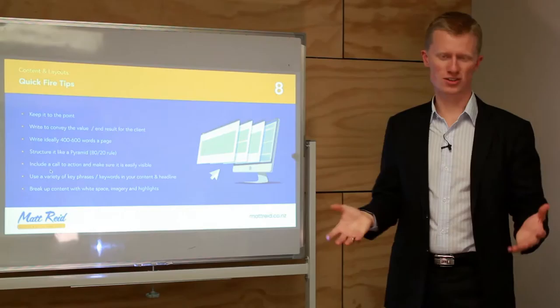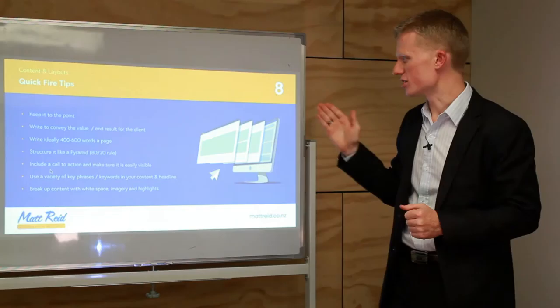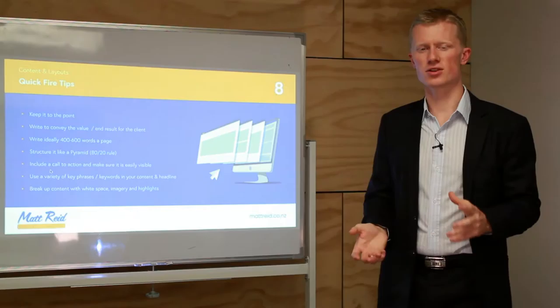Here are some quickfire tips for content and layout. First: keep it to the point. Most people write novels of content that people simply aren't going to read. If someone needs a plumber or an electrician, they don't have time to read paragraphs — they want a headline, a brief intro, some bullet points, and a button. Keep it concise and direct.